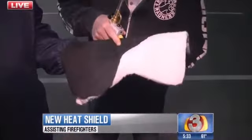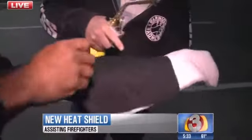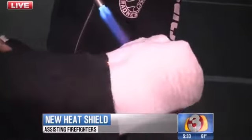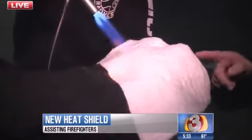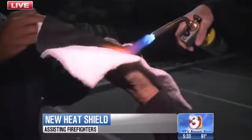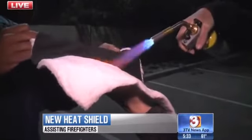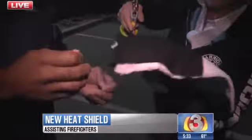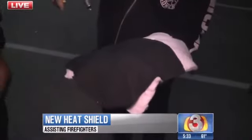Just to show you something real quick — this is the fire blanket, and the hand is directly underneath. You can see my hand underneath it right here. What are you feeling? It's starting to get warm but it's not that bad. We'll give you an example of what it'll do — put the penny on it. Don't touch that.